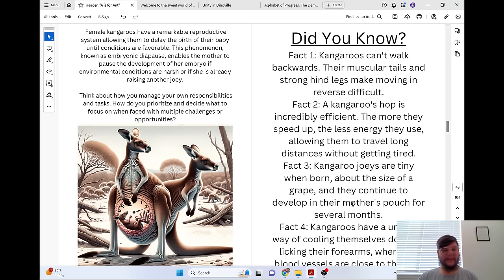Female kangaroos have a remarkable reproductive system, allowing them to delay the birth of their baby until conditions are favorable. This phenomenon, known as embryonic diapause, enables the mother to pause the development of her embryo if environmental conditions are harsh or if she is already raising another joey.